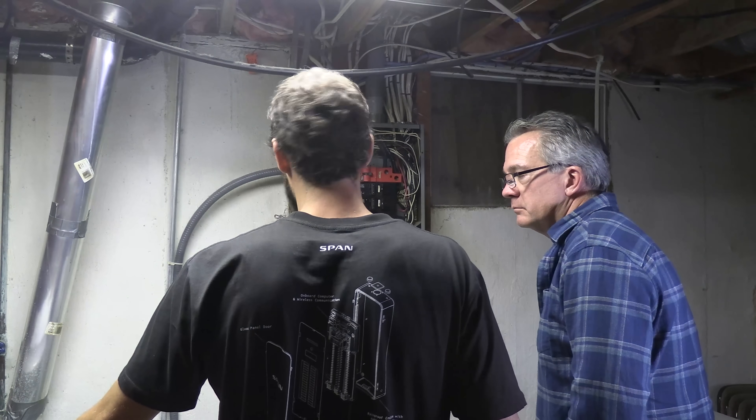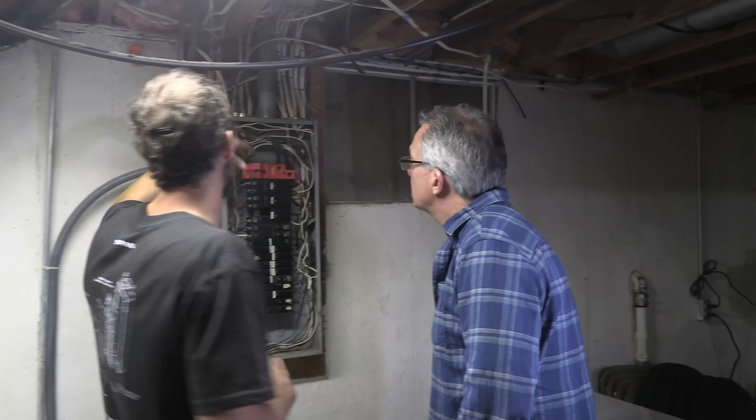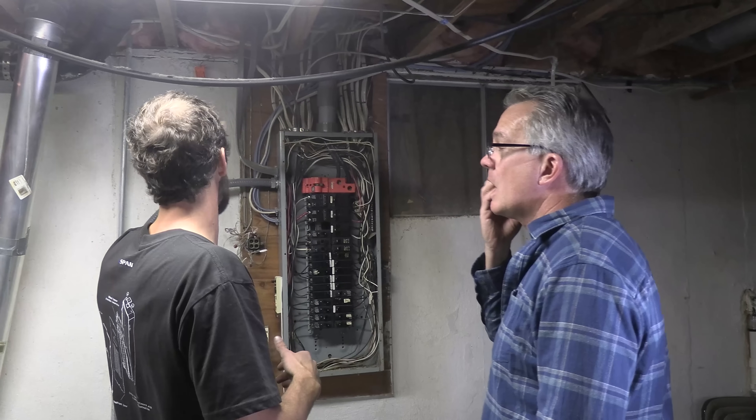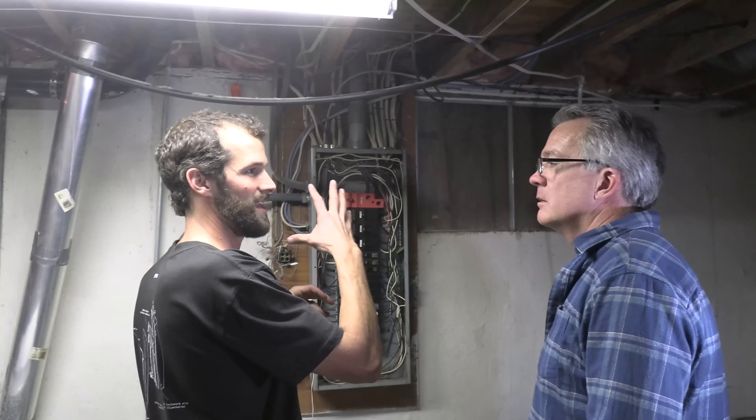We've got this dryer right here, which is handy, and that's a 240-volt load — high current. So when you turn the dryer on, you can see it arcs back here at the back of the breaker. You can hear the sizzle and you can see the flash.